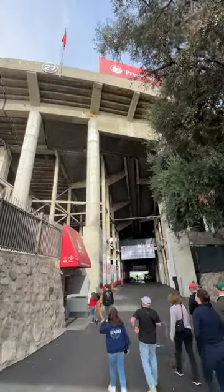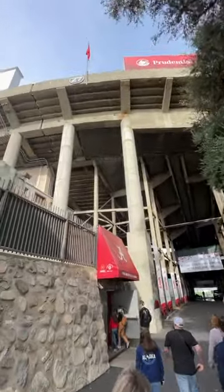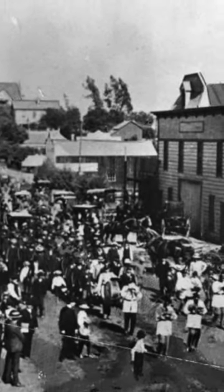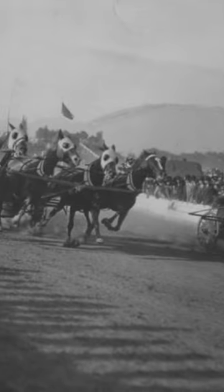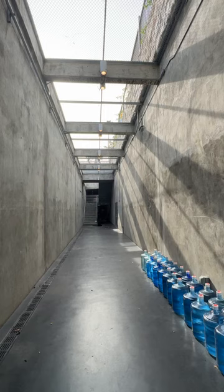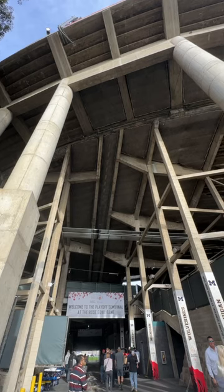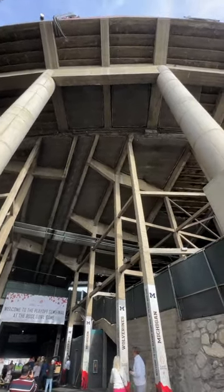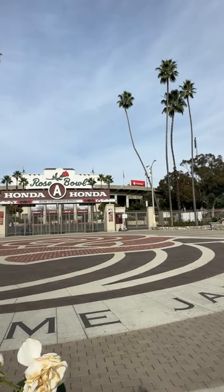The stadium was completed in 1922 as the home for the East-West Tournament, an annual college football game played after the Pasadena Rose Parade each new year. The game was first held in 1902, but it was such a poorly organized, lopsided matchup that they replaced it with chariot and ostrich races. By 1916, college football was gaining in popularity, so they reinstated the game at a field near Cal Tech for seven years. Attendance was so high, the Tournament of Roses Association realized the game needed a stadium of its own.